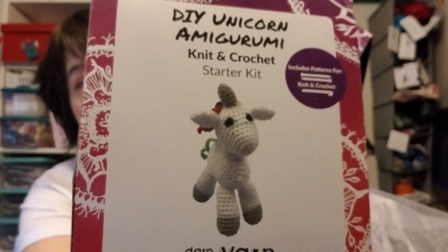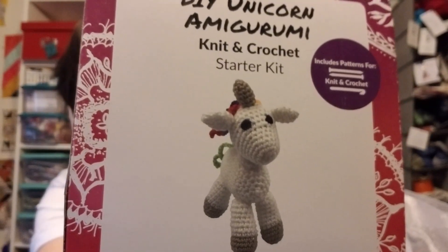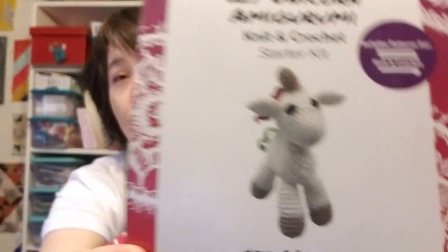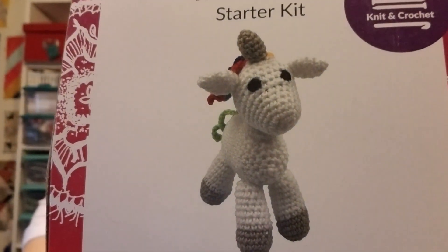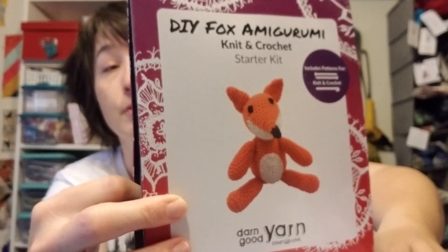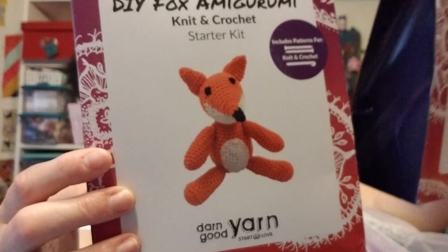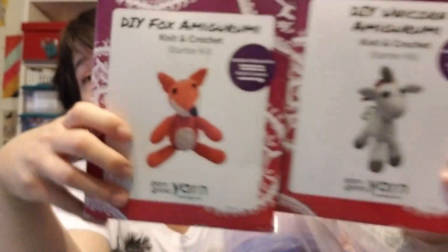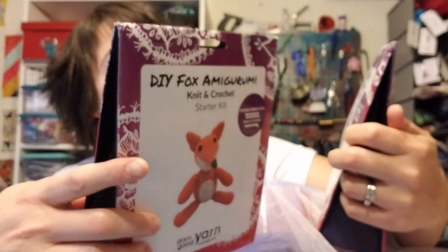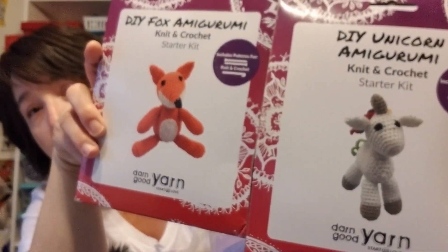I put two amigurumi kits from Darn Good Yarn in here. I caught a flash sale for five dollars each. I put in the two I'd be less likely to make myself - the unicorn kit and the fox kit. These kits have all the yarn, stuffing, and a darning needle to make the pattern. It does have both a knit and crochet pattern in there, so you can do one or the other.